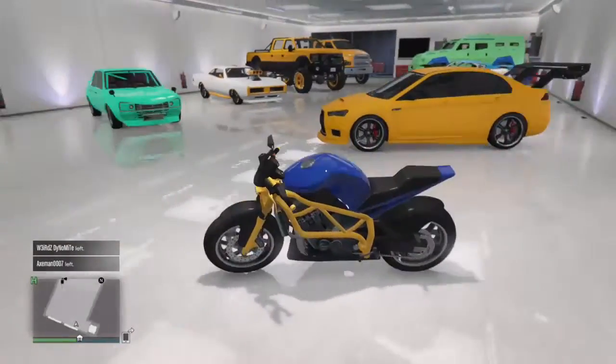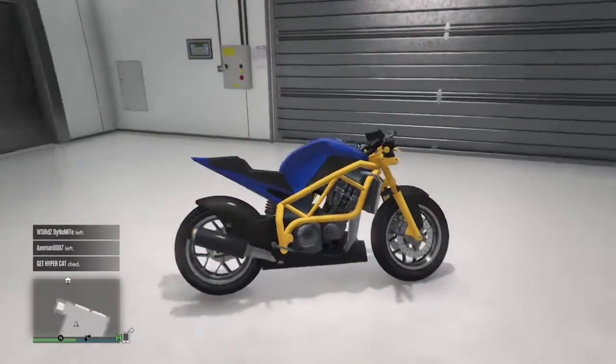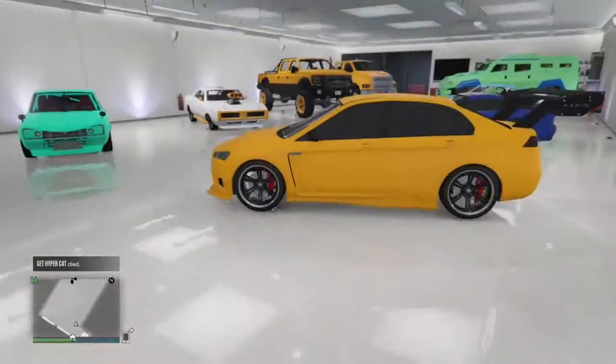First off we have my Akuma, which is blue and yellow. I use this occasionally in bike races and online just to mess around, like stumps and stuff like that. I do like this one a lot, that's probably why I chose it.